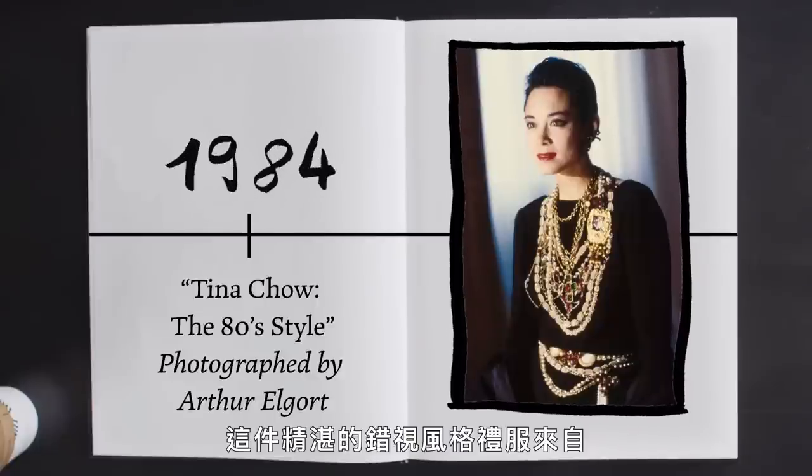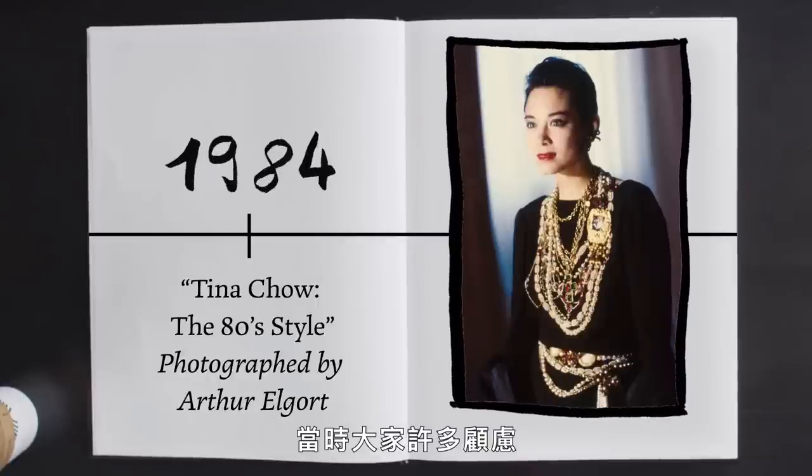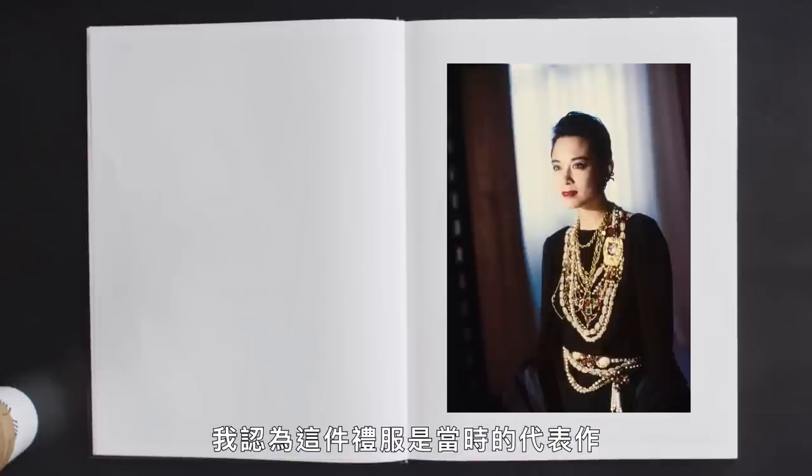This amazing trompe l'oeil dress is from Karl's very first collection for Chanel, where there was a lot of apprehension. Would he throw out all the codes of Coco? Would he destroy the most beloved French designer? But of course he didn't. He took all that she did, sort of had some fun with it and pushed it. And I think that this dress really epitomizes that.